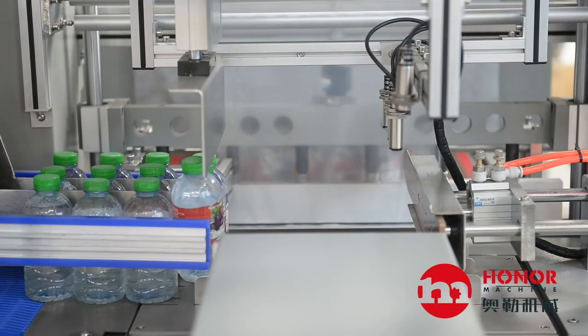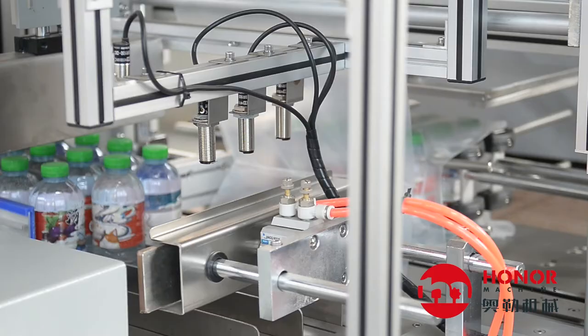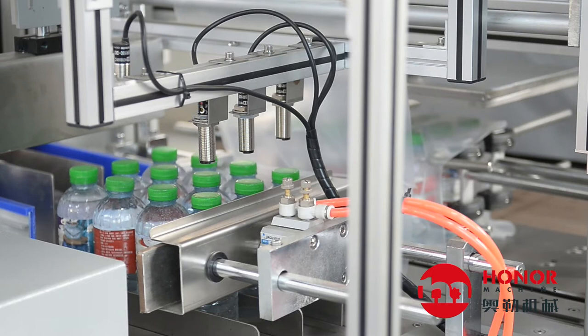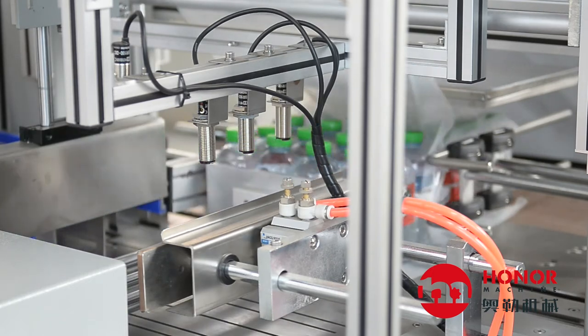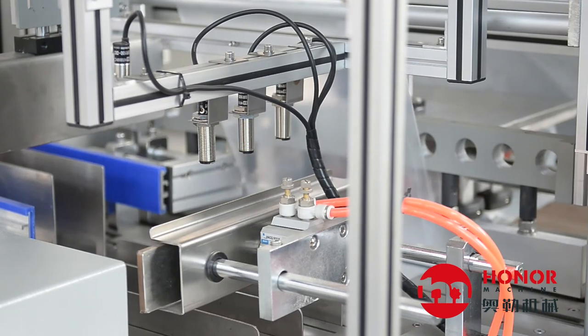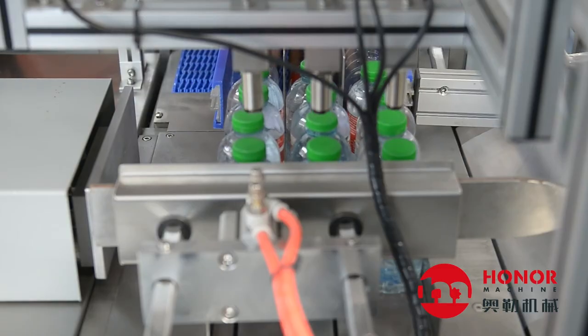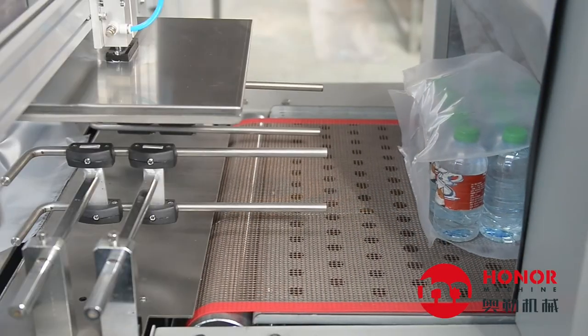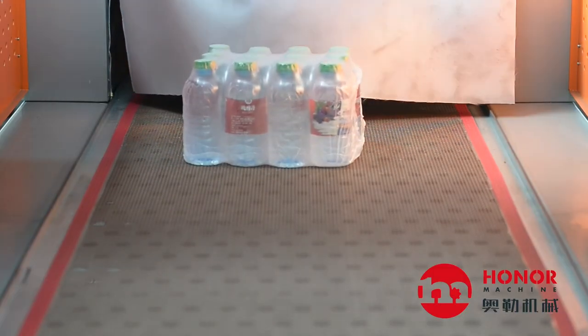It adopts the world's advanced film thermostatic sealing technology and the sealing is firmly cleaned. The PLC program is used for automatic circulation control and the performance is stable and reliable. Three-layer heat insulation, good heat preservation performance, fast heating, energy saving.